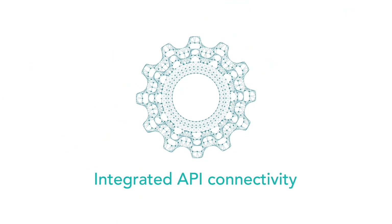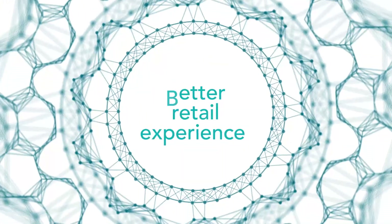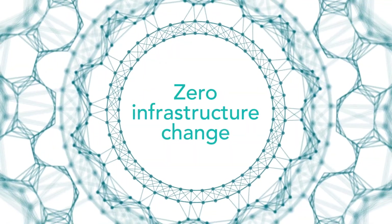With integrated API connectivity to our powerful technology, providing a better retail experience is effortless, with zero change to your existing infrastructure.